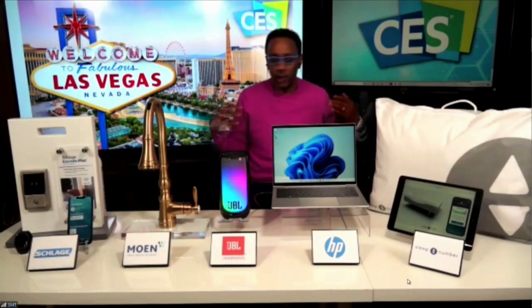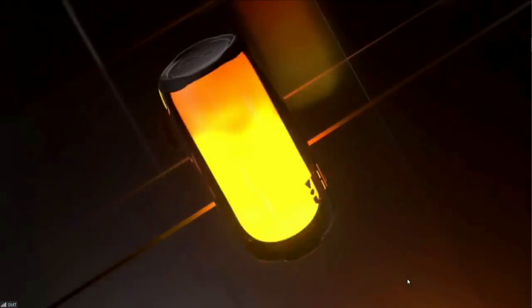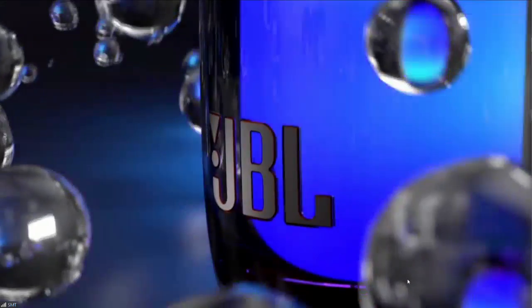This is the JBL Pulse 5. It's a portable speaker that delivers a truly 360-degree immersive sound experience with a light show going along with it. It's got JBL's original pro sound and built-in LED lights. Partygoers and music lovers can create their own light show to complement their favorite songs. It gets 12 hours of playtime on a single charge, and it's waterproof and dustproof to handle almost any environment.